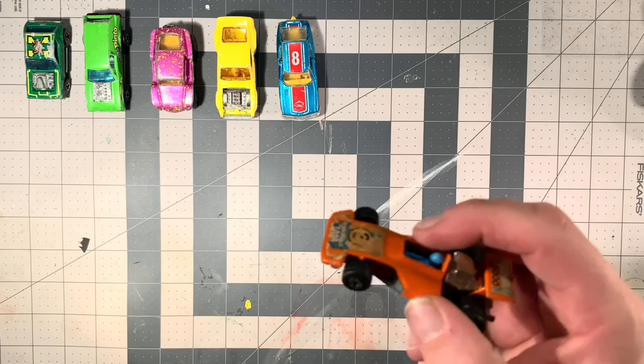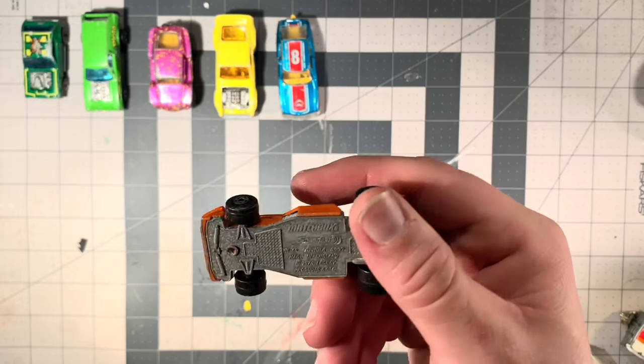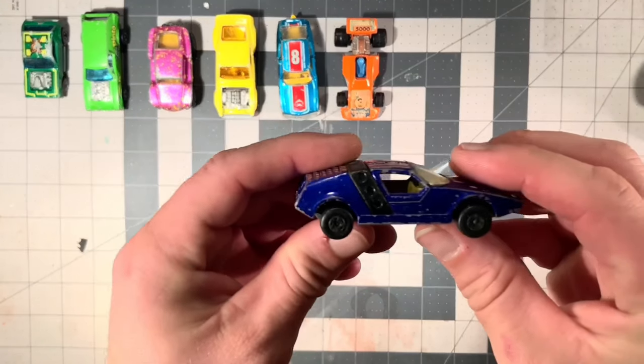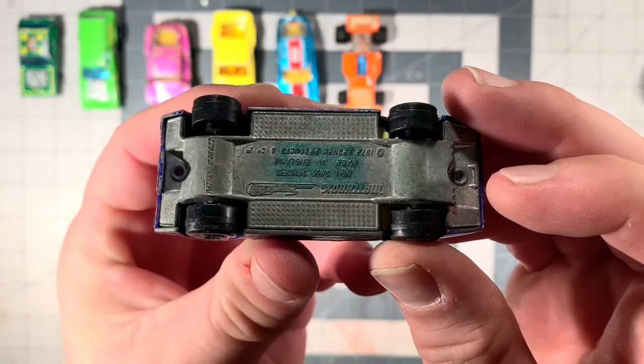Got another Superfast here — Matchbox, 1975, Number 38, Formula 5000. Another ugly car I probably won't do anything with. Superfast Number 41, Siva Spider.